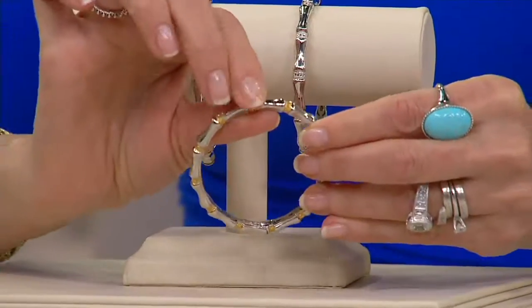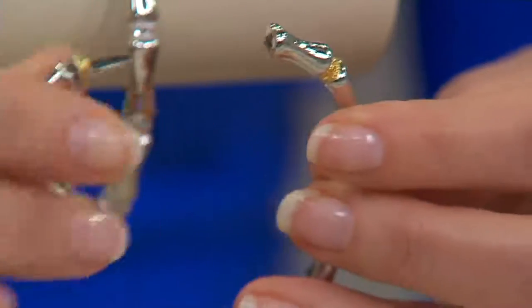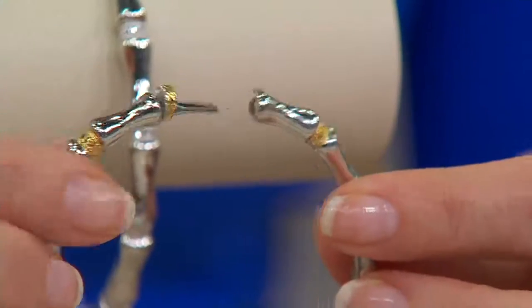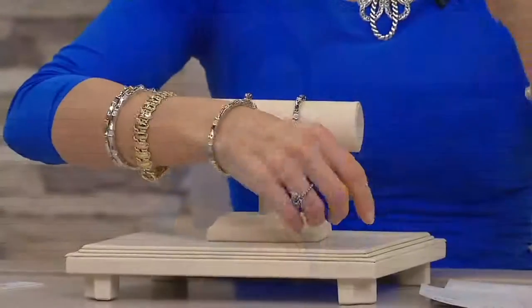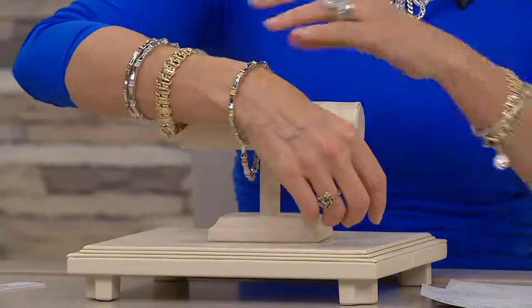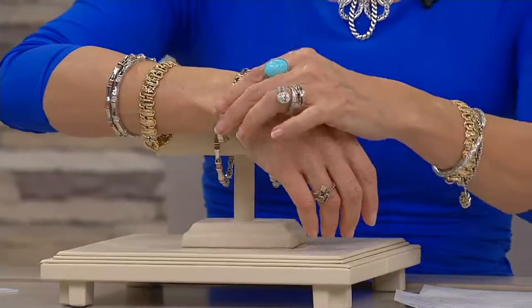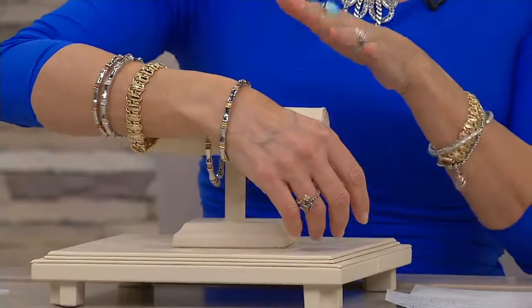Notice here how you open it — here's the clasp. This is a hidden box clasp and the hinge is at the opposite end. To put it on your wrist, you just open it and snap it shut — you'll hear that snap. We think of the average size as seven and a quarter inches. As someone with a smaller wrist, this fits me fine — it won't go over my hand. Small to medium wrist, you're going to be fine. If you have a large wrist or you're above seven and a quarter inches, unfortunately that would not work for you.